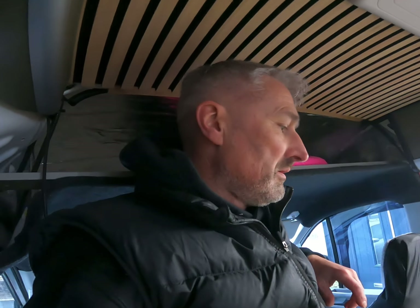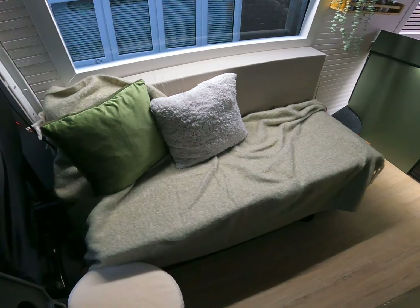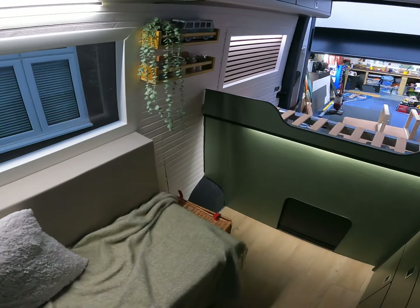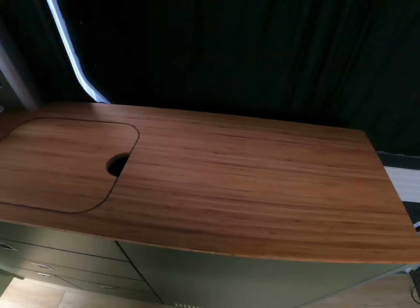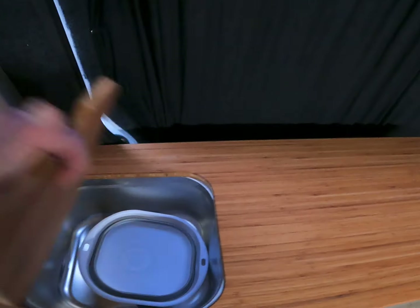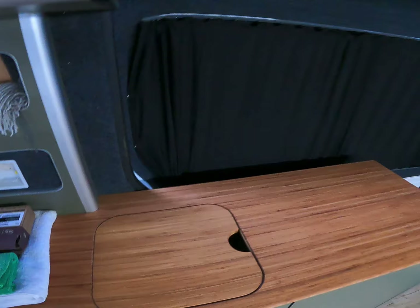I'm just messing about in here at the minute. We've got somewhere to sit, got half a bed in. Kitchen's in there — there's no tap, no water or anything turned in yet, so I've got that to do.